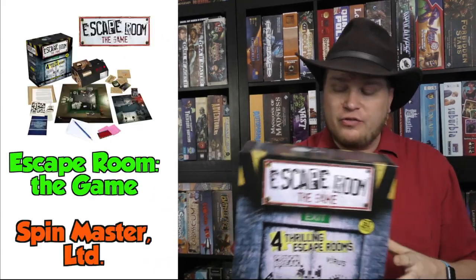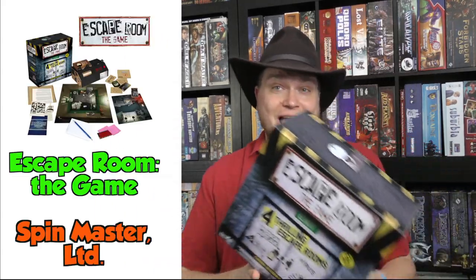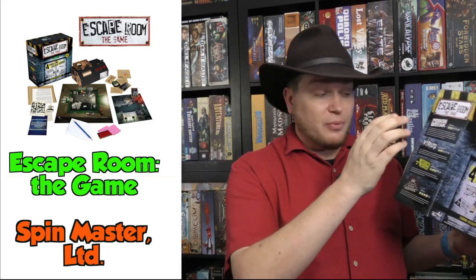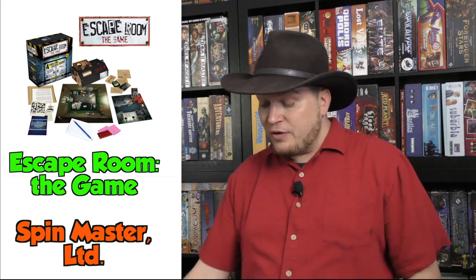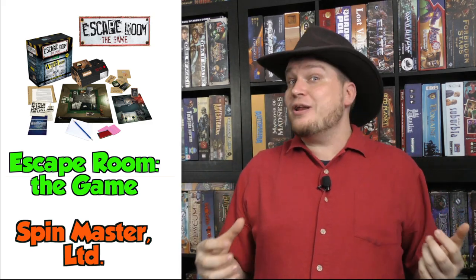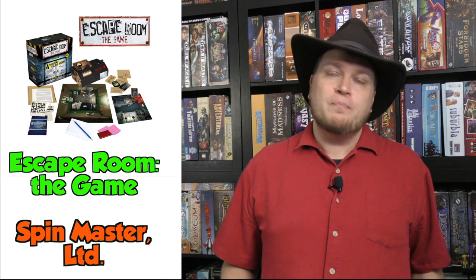Then we have Escape Room the Game. In this, there are four different escape rooms: Prison Break, Virus, Nuclear Countdown, and Temple of the Aztec. I'm going to be reviewing this one fully. I've played through Prison Break and Virus, but haven't played through the last two yet. This is a cooperative game where you're working together trying to get out of an escape room. It comes with a device that you stick keys in — it's pretty neat how the whole thing works together. The next two are harder, so I'm looking forward to seeing how much more difficult they can get.